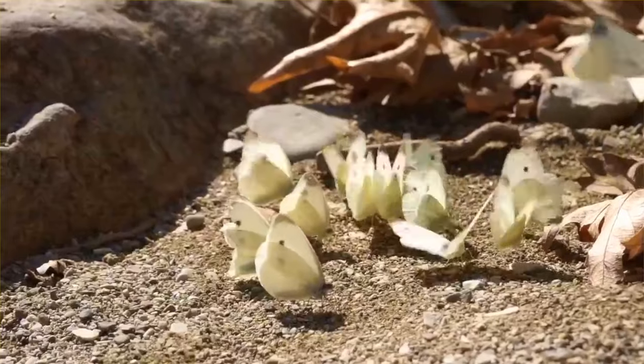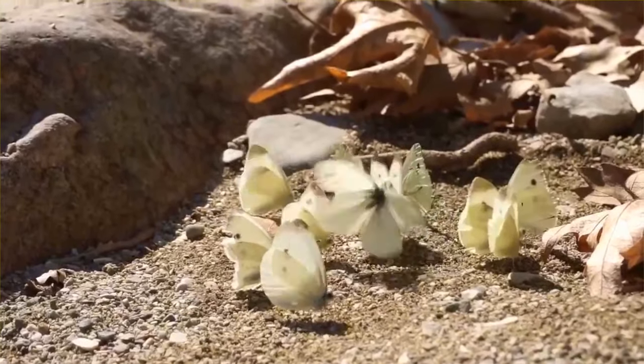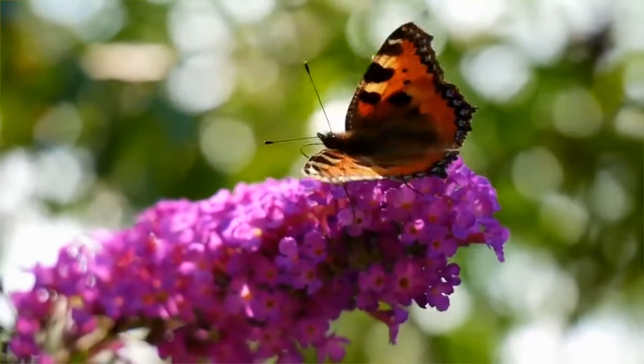Once they are ready, they fly off to search for flowers and other butterflies. The cycle starts all over again once the grown-up female butterfly lays her own eggs.